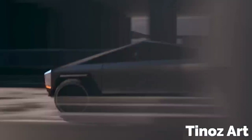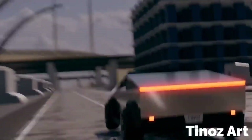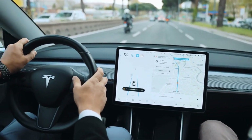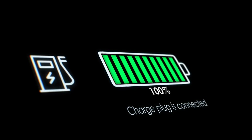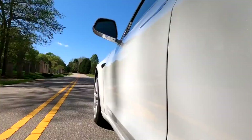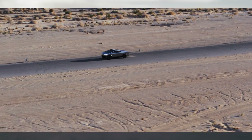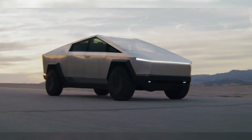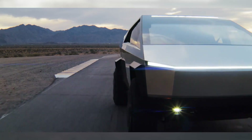No matter the configuration, the Cybertruck delivers an exhilarating driving experience with instant torque, rivaling some of the fastest sports cars on the market. The Tesla Cybertruck also stands out with its exceptional range. Thanks to Tesla's advanced battery technology, the Cybertruck can travel long distances on a single charge. Tesla estimates a range of over 500 miles, meaning you can confidently embark on long road trips without worrying about range anxiety. The regenerative braking system further optimizes range by capturing energy during deceleration and feeding it back to the battery, enhancing efficiency.